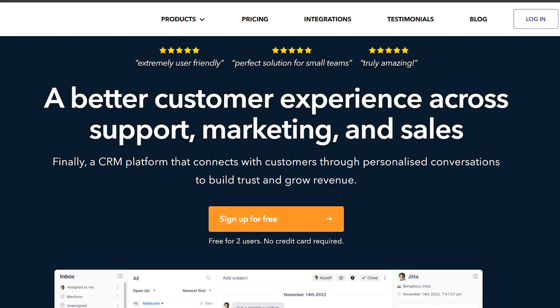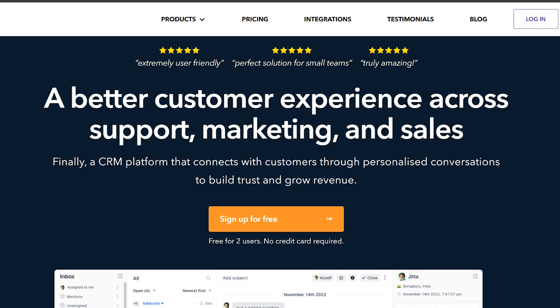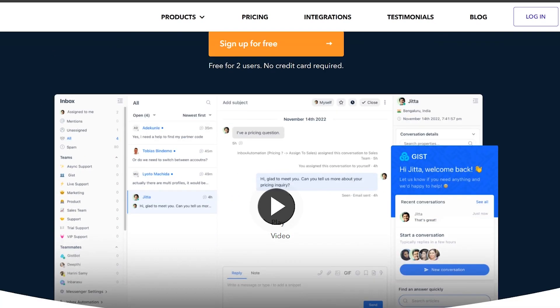In this video, I will show you why GIST is the best CRM to grow your online business in 2024. For your convenience, the link to GIST is in the description below so you can try it out.